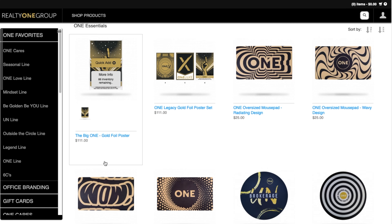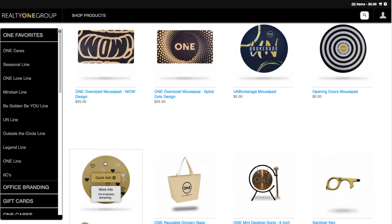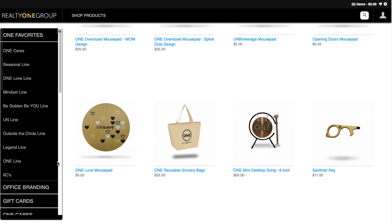If you go to One Essentials, you'll see things that are our favorites, like One Cares, One Love Line, Mindset Line, Legend Line, and the Six C's.